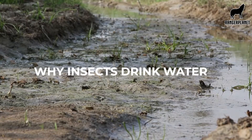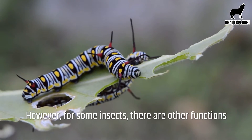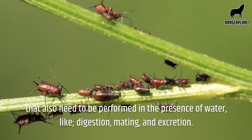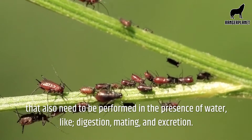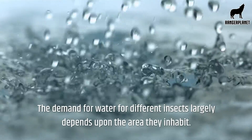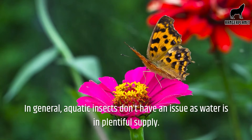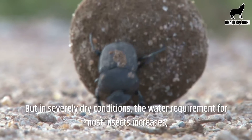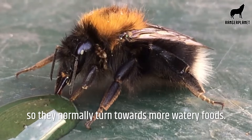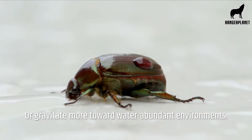Why do insects drink water? Insects need water primarily for hydration. However, for some insects there are other functions that also need to be performed in the presence of water, like digestion, mating and excretion. The demand for water for different insects largely depends upon the area they inhabit. In general, aquatic insects don't have an issue as water is in plentiful supply. But in severe dry conditions, the water requirements for most insects increases, so they normally turn towards more watery foods or gravitate more towards water-abundant environments.